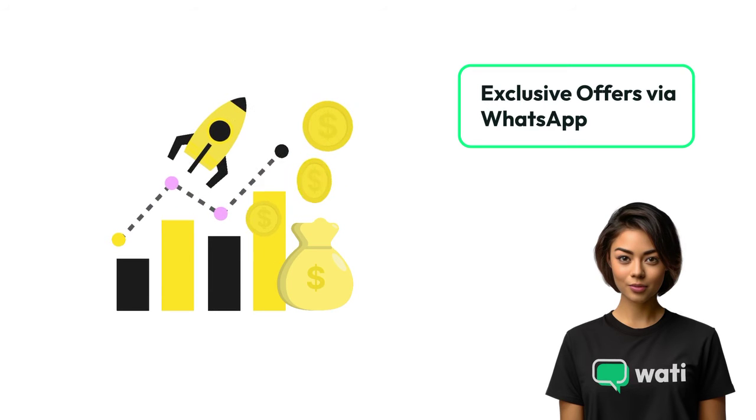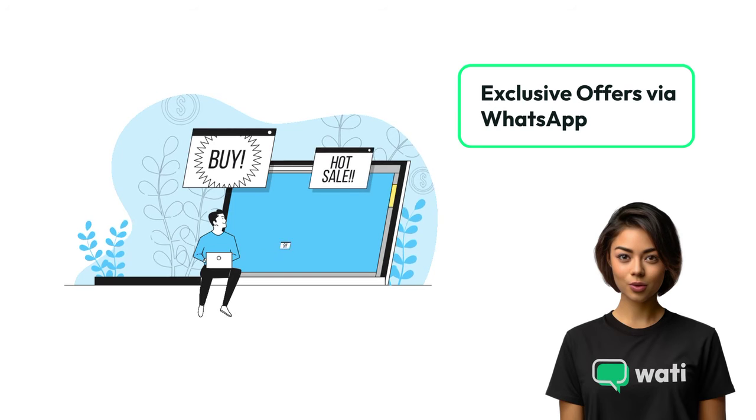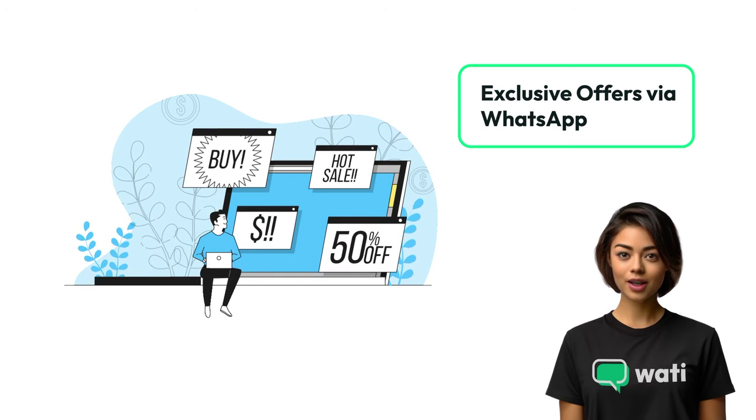Drive sales with exclusive promotions. Use Wati to send targeted offers and discounts through WhatsApp, tempting customers back to your store.